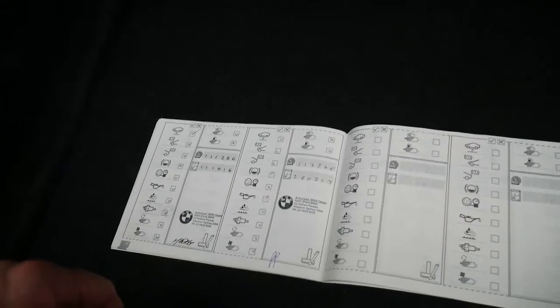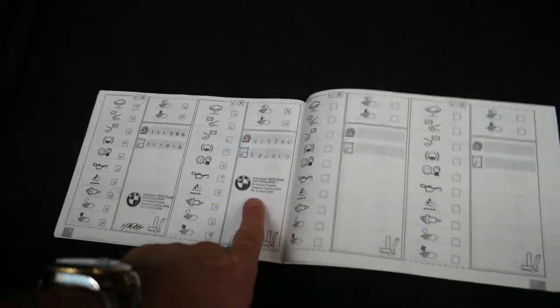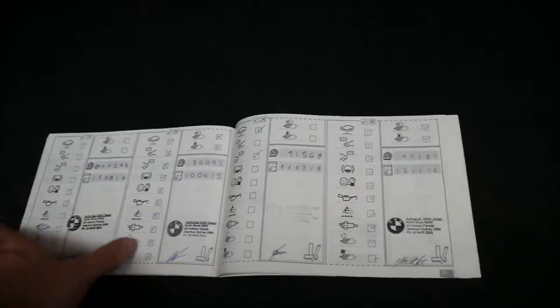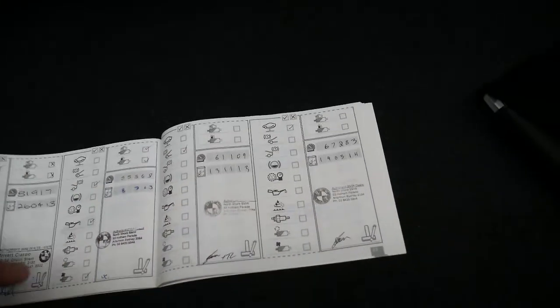Not only has it been serviced impeccably, but every single service has been done at BMW. Unbelievable. I tell you what, my job would be a lot easier if every car came in with a service history like this one.